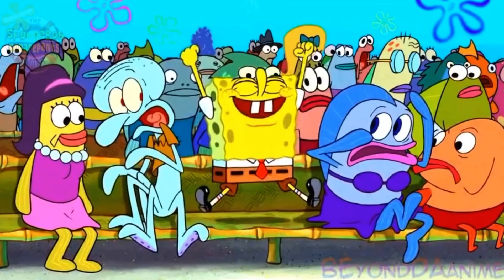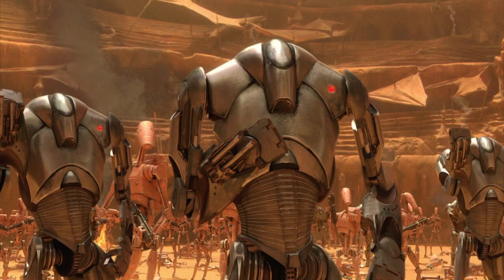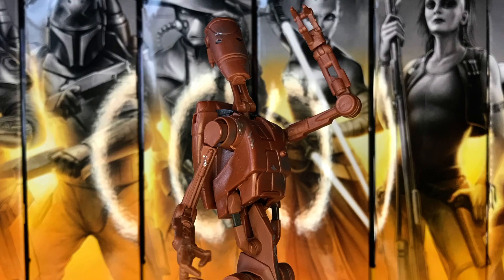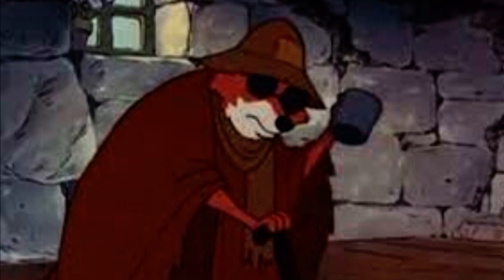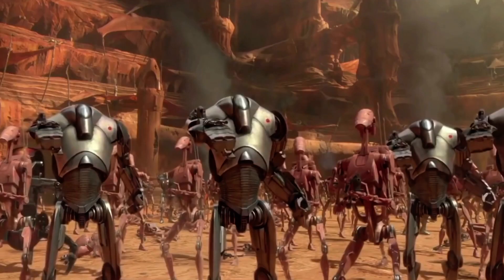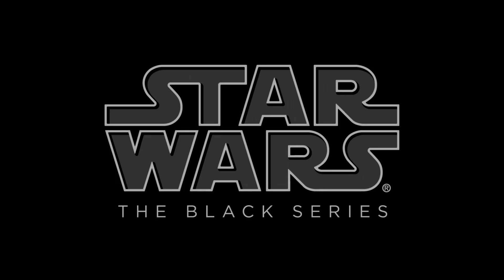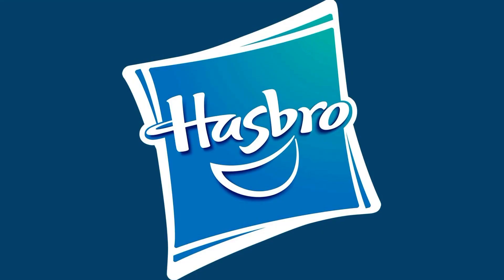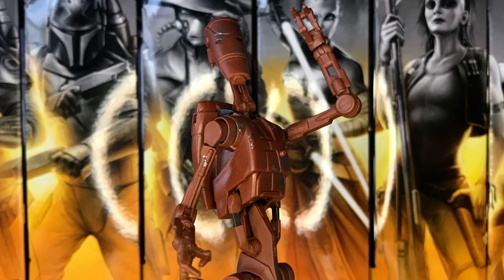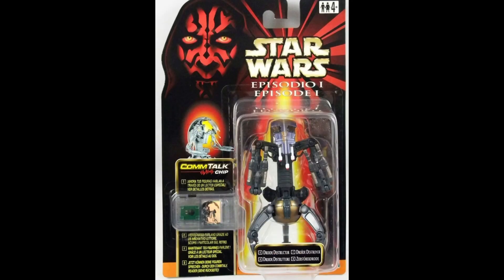Starting with some figures everyone is ecstatic about — we're finally getting the B2 Super Battle Droid as well as the Droideka, who were announced as pipeline figures at San Diego Comic-Con, and honestly it's about time. For years we've been begging Hasbro to make more Separatist droids that aren't just repaints of the B1 Battle Droid, and they finally listened. Hasbro has been doing an amazing job with droid figures recently, so I think these are going to look incredible. Personally, out of the two I'm more interested to see what the Droideka will look like.